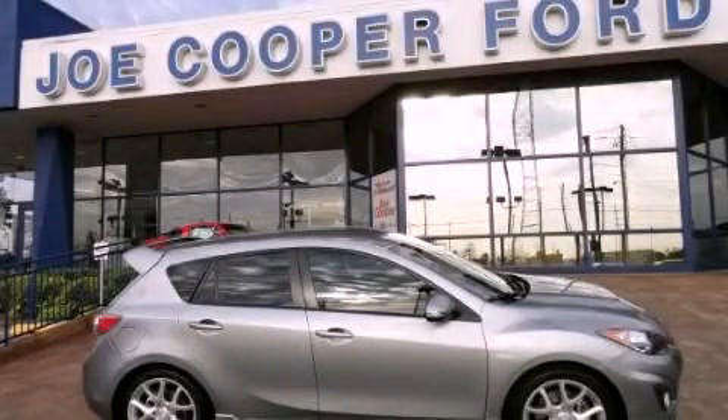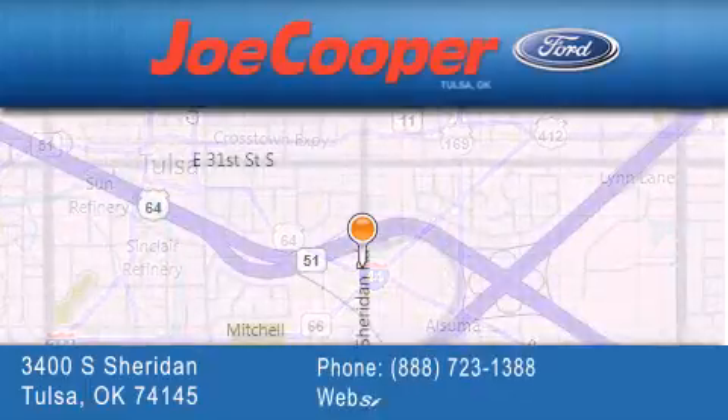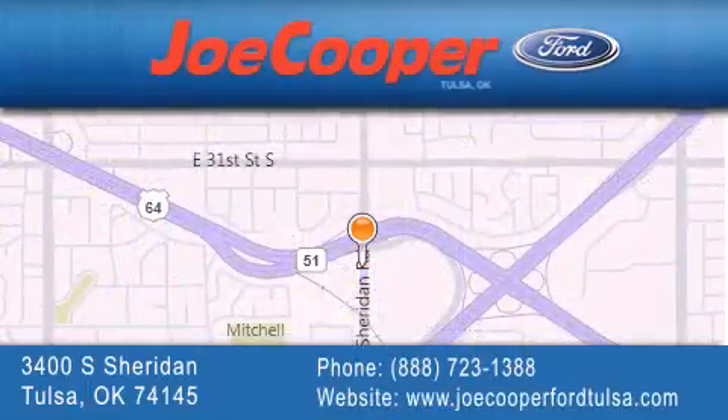This vehicle is sure to sell fast — call and arrange your test drive today. Joe Cooper Ford Tulsa is located at 3400 South Sheridan in Tulsa. Our goal is to exceed all of your expectations to ensure that you'll return for future visits.